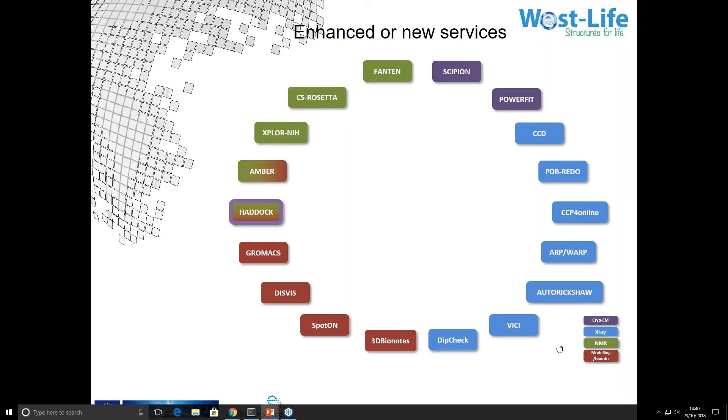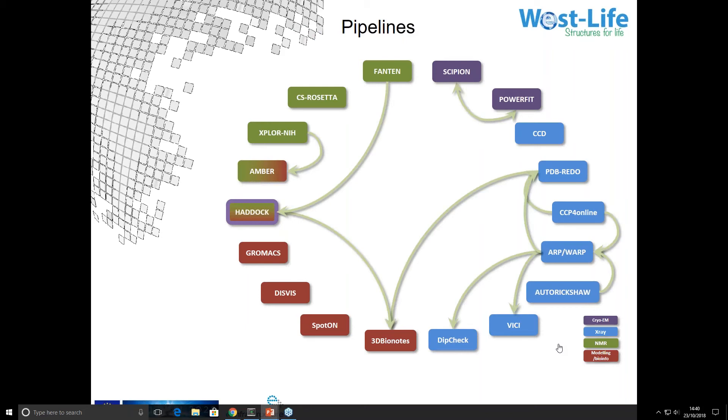The services are colored by technique, and alongside experimental techniques there's an increasing importance in modeling methods — predictive methods are becoming useful in the field. We've joined these services up so that, for example, if you submit your experimental data to CCP4 online, on the results screen there'll be a link to submit them to ARP/wARP. On the results from ARP/wARP there'll be a link to submit them to PDB-REDO, and from PDB-REDO a link to the display facilities including 3D-Bionotes.